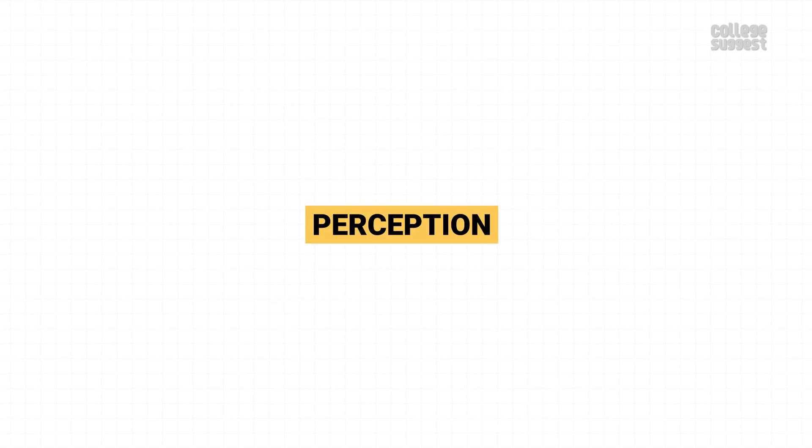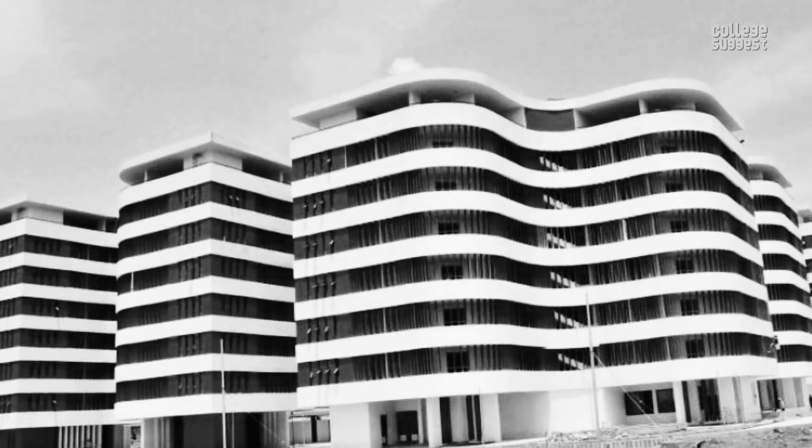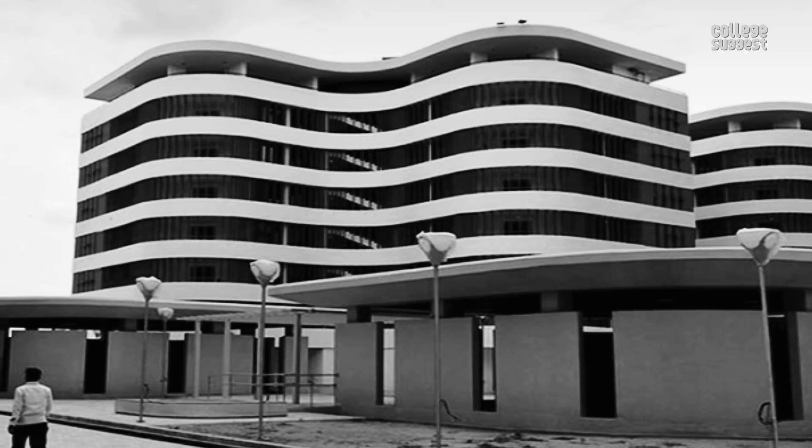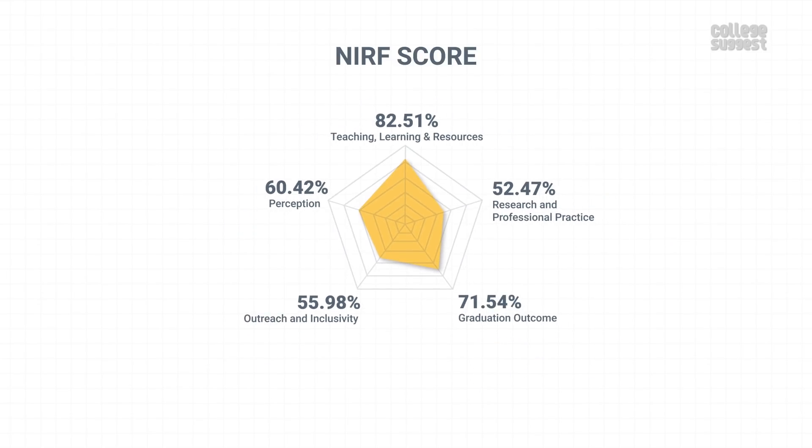Let's check the perception of IIT Hyderabad from their academic peers and the public. IIT Hyderabad is one among the second-generation IITs. However, it is acclaimed as one among the top-rated institutions. With this, IIT Hyderabad has scored 60.42% in perception from the public, which contributes to 10% of the NIRF score. Comprising all of these scores under various parameters, IIT Hyderabad has attained an overall score of 66.44%.